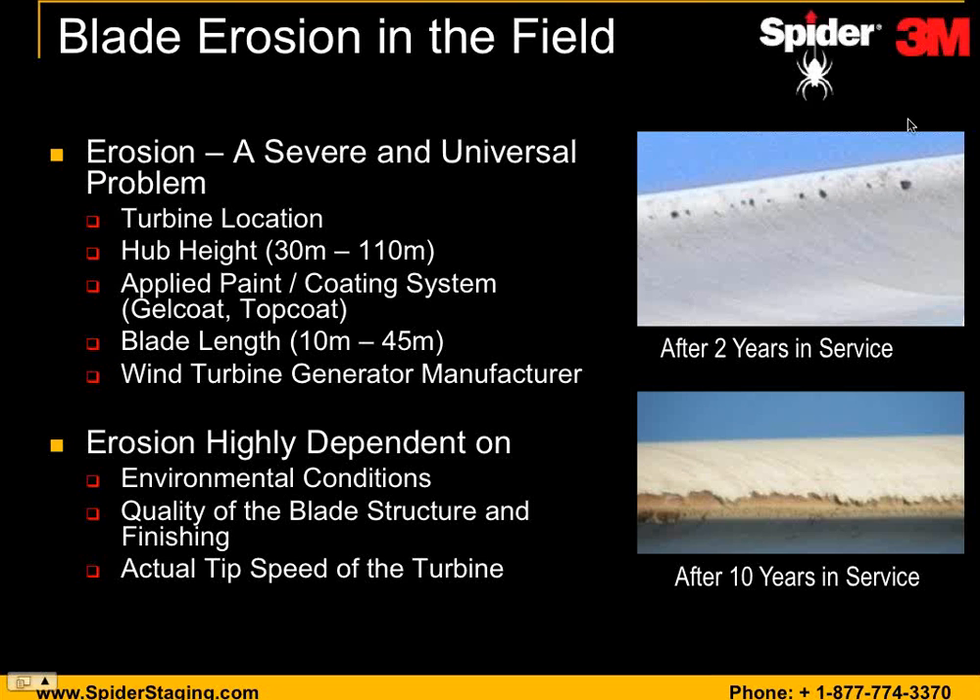Thanks, Clint. Before we get into the details of the access platforms and installation of leading edge protection, I wanted to develop a common understanding of one of the most prevalent blade issues the industry is seeing — blade leading edge erosion. From our customer feedback and field work, we recognize that erosion is a severe and universal problem. It occurs regardless of turbine location, hub height, applied paint or coating system, blade length, or blade and turbine manufacturer. Erosion is highly dependent on environmental conditions at the site, quality of blade structure and finishing, and the actual tip speed of the turbine.